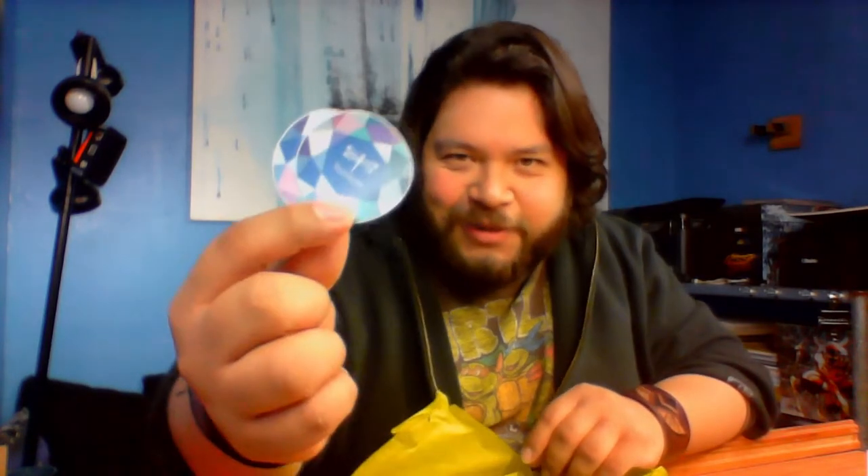Oh, no. You didn't. They sent... look at that. That's really cool. They sent me two stickers, I think.